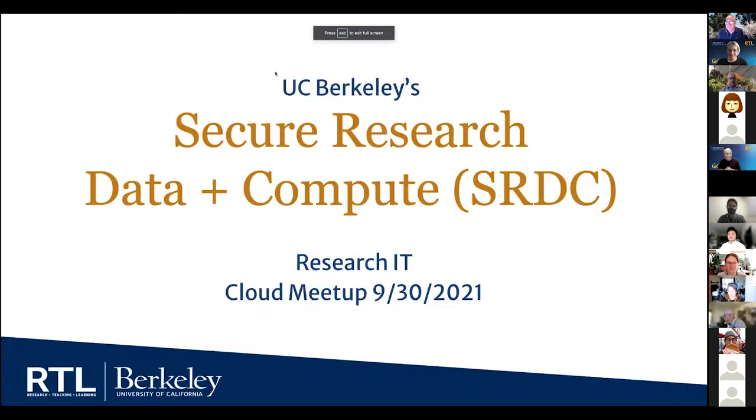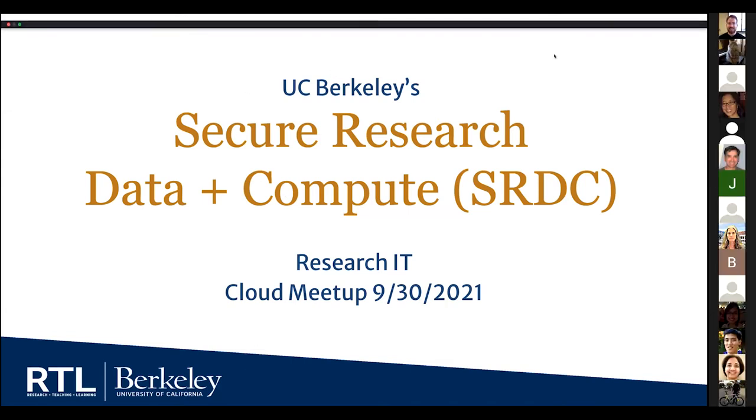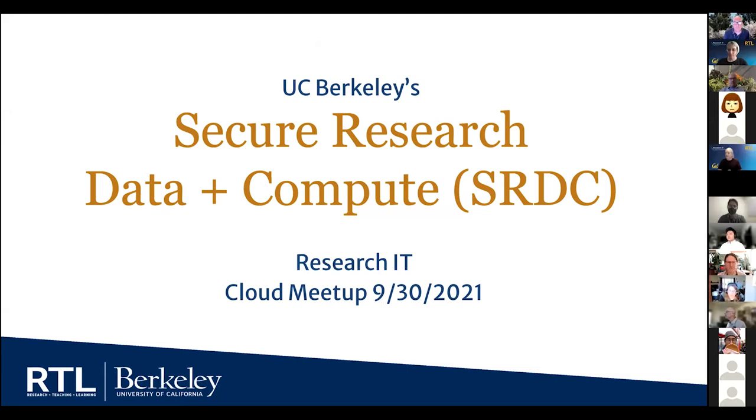What we're going to describe for you is not actually technically a cloud service. This is actually a platform that we've been designing and building in our campus data center. But I think it's very relevant for us to talk about the system here because from a researcher perspective, it's cloud-like. Because we're using virtualized environments and a high-performance computing environment, it's not computers that researchers have to maintain under their desk. So we're cloud-like in that sense from a researcher's perspective.